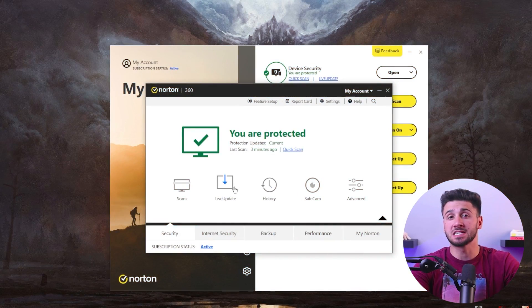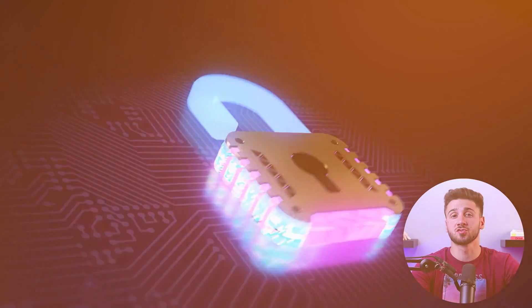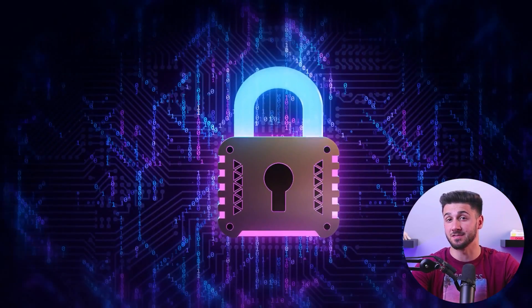Hello everyone and welcome back to my channel. In today's video, I'll be exploring how Norton 360 antivirus can help protect your devices from hidden dangers and threats. In today's fast-paced digital age, it's crucial to take steps to keep your devices safe. So join me as I dive into my experience and discuss whether Norton 360 antivirus is really worth using.